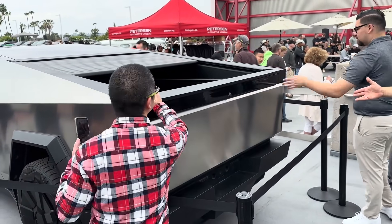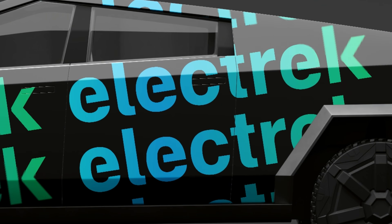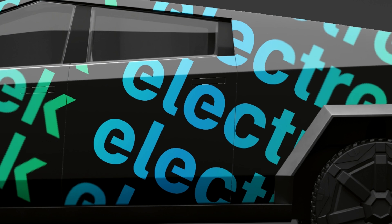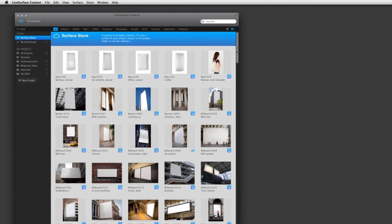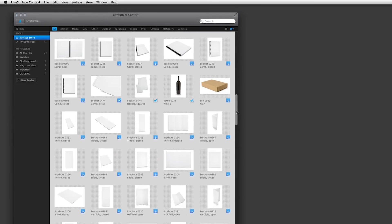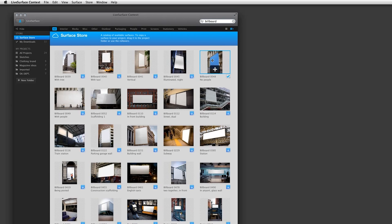To get started on your Cybertruck fantasy designs, simply head over to LiveSurface's website and download the app, available exclusively for macOS 12 and above. Embrace this opportunity to explore your creativity and envision the possibilities for personalizing the upcoming Tesla Cybertruck.